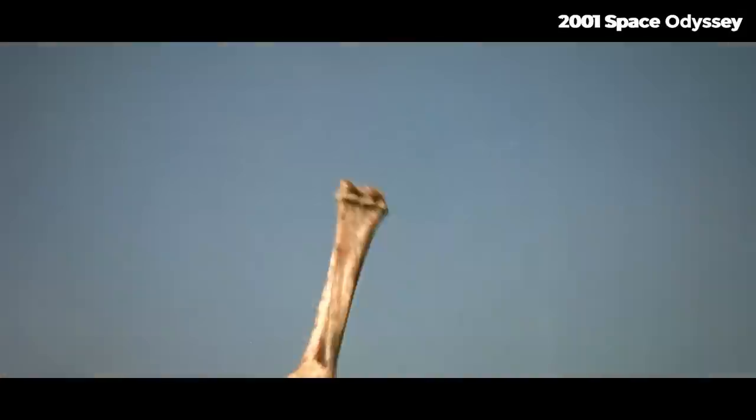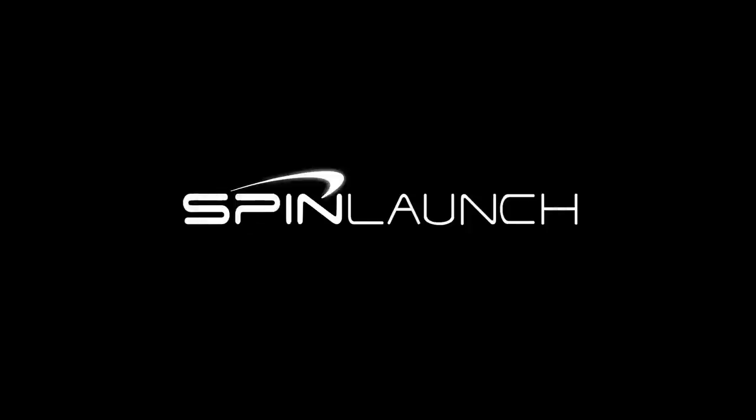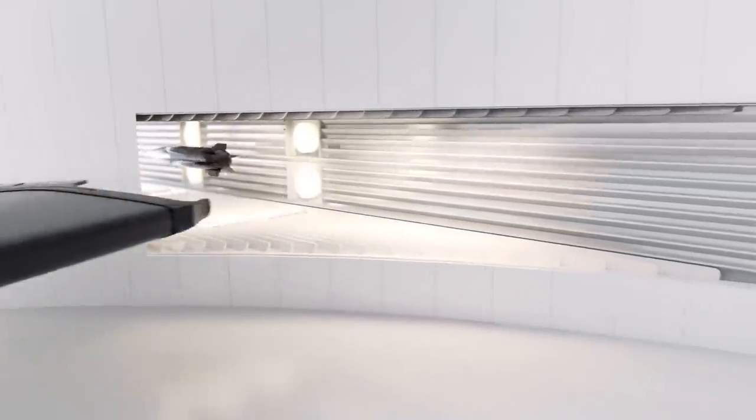Can you throw something so hard that it goes into space? A question that we have all asked ourselves. SpinLaunch, a startup based out of California, says yes. They've built a 50-meter tall suborbital accelerator as a proof of principle test for launching payloads into space. Today I want to talk about the practicalities of their space trebuchet and ask: will it fly?